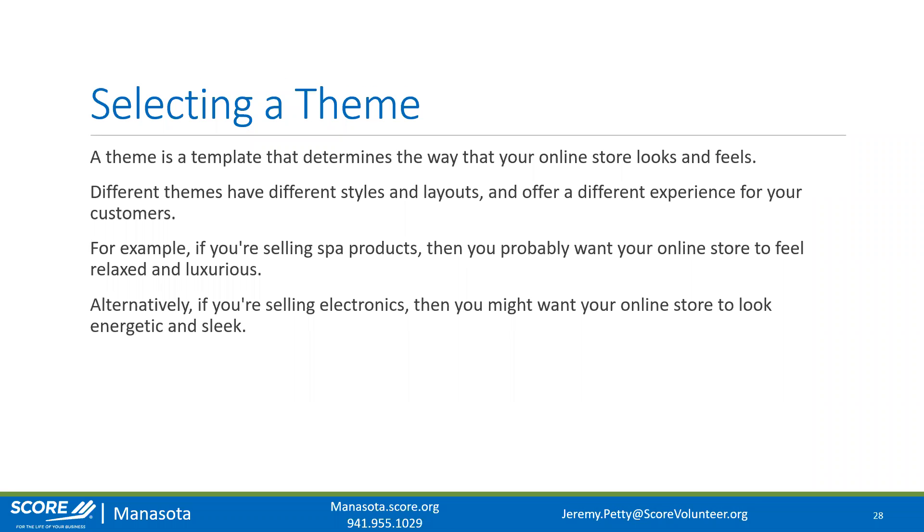Next we're going to look at editing the visuals — the layout and design of your website. A theme is a template that determines how your online store looks and feels. Different themes have different styles and layouts. For example, if you're selling spa products you want a relaxed, luxurious feel; if you're selling electronics you might want something sleek and high-energy. When browsing themes, find one that fits your branding and the message you want people to feel on your website.